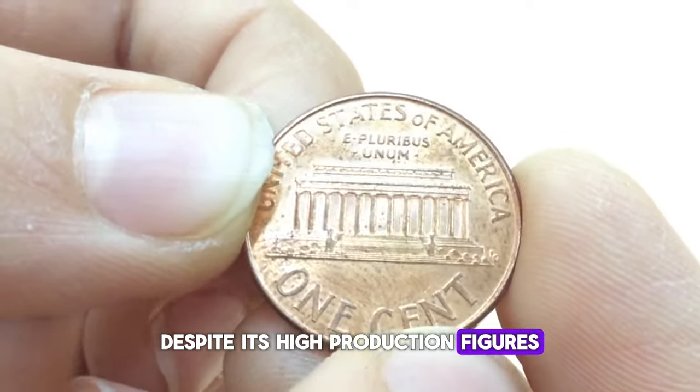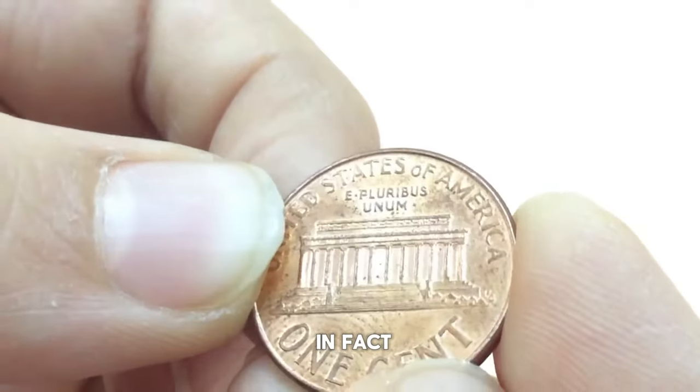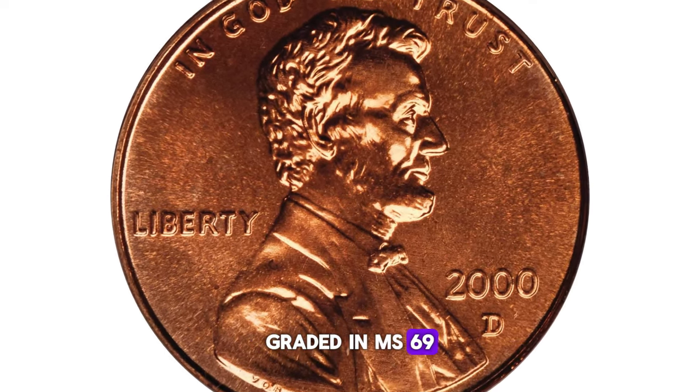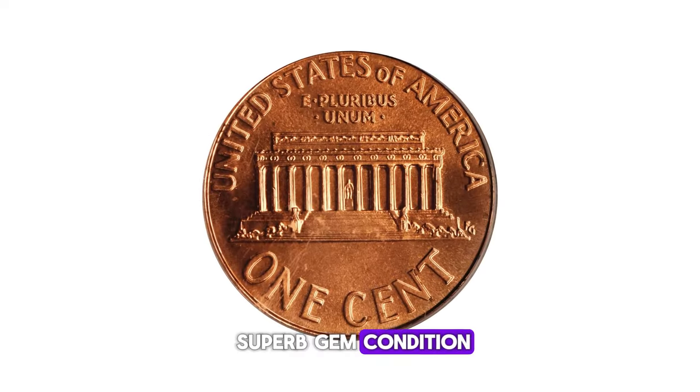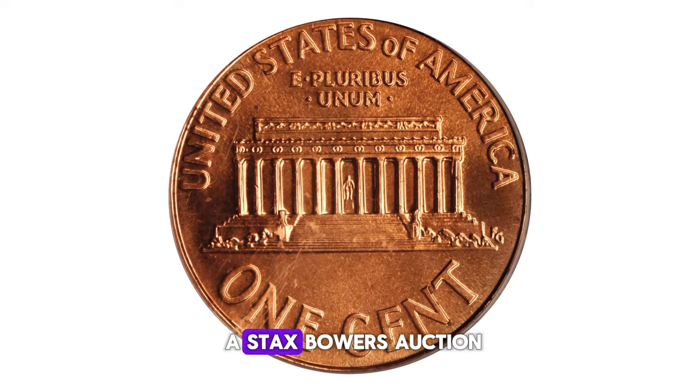Despite its high production figures, there are still standout pieces among these common coins. In fact, one of the most valuable 2000D Lincoln cents, graded in MS69 superb gem condition, astonishingly fetched $2,415 at a Stacks Bowers auction.